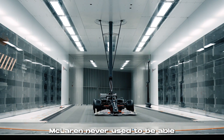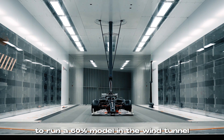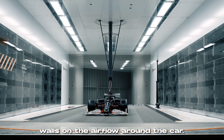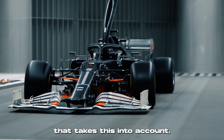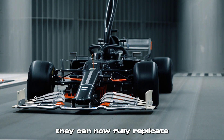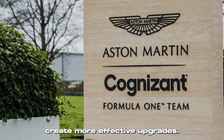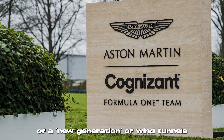Thanks to F1 cars getting bigger with time, McLaren never used to be able to run a 60% model in their wind tunnel without feeling the impact of the tunnel's walls on the airflow around the car. By building their own modern wind tunnel that takes this into account, they can now fully replicate an on-track experience and more closely simulate cornering, which will help them create more effective upgrades.